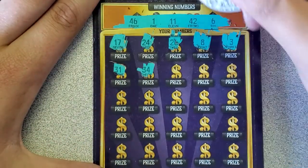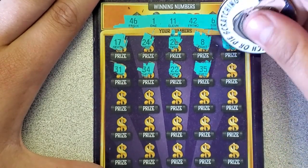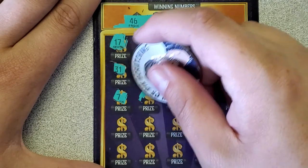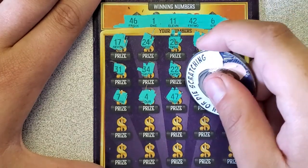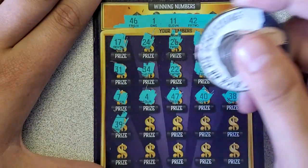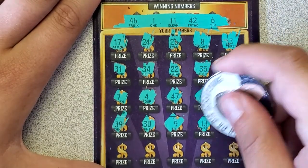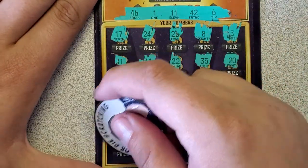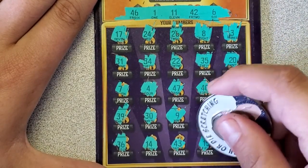31, 34, double deuce, 35, 20, 7, 4, 47 — one too many. 40, 38, 39 — no 30s, still not a 30. 9, 13, 27, 36, 14, 43, 15.